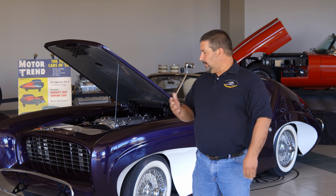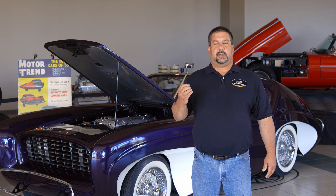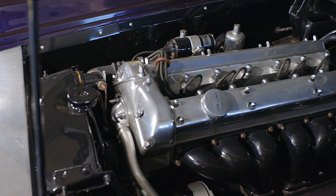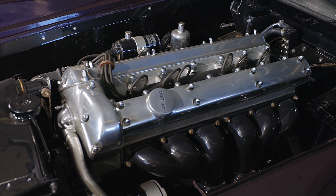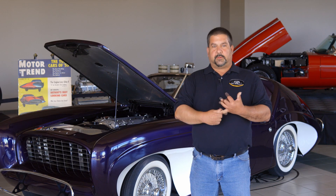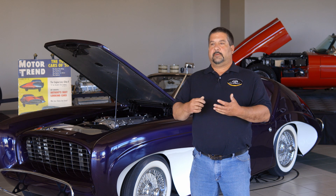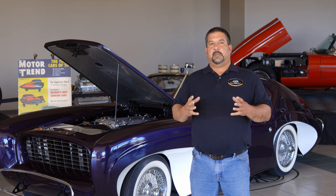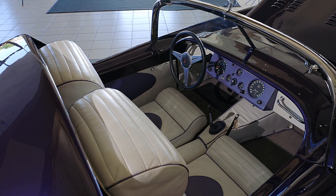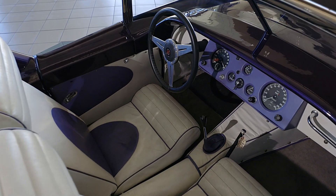He was one of the designers that helped build that car. This car here he built in 1955, using a Jaguar XK120 chassis and drivetrain. It's a manual transmission car. It has a lot of unique features because when he built it, he built it thinking this is what cars should look like, what cars should perform like, and what cars should drive like.